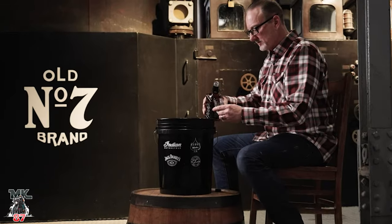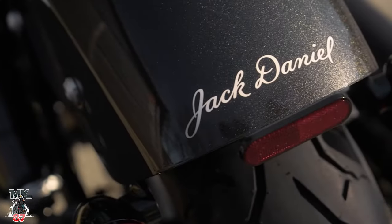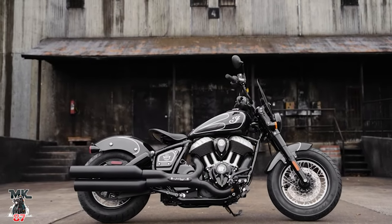This one here in particular is really cool. Supposedly, they're actually using actual Jack Daniels whiskey in the paint, which is pretty awesome — it just sounds badass. My paint has whiskey in it, that's cool. The paint job looks absolutely amazing. I like the lines on it, I like the different colors blended into each other. It looks really, really nice and clean and well executed.